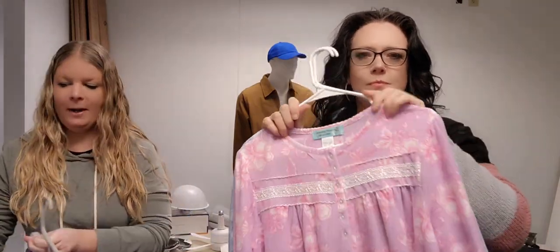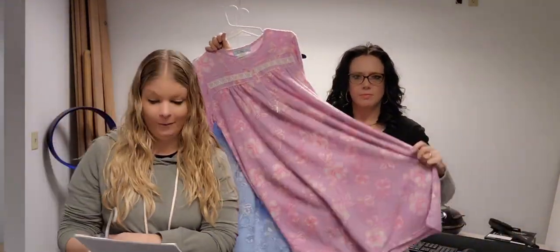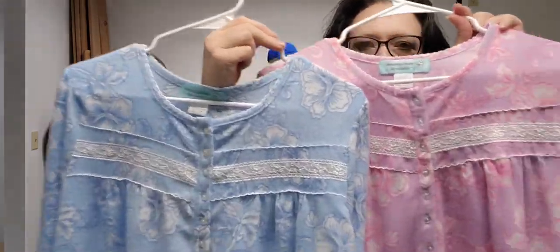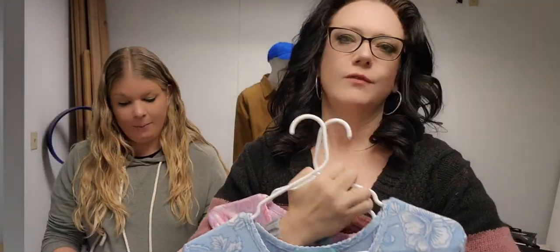We also have some lovely two-pack women's flannel nightgowns. They're 100% cotton flannel, nice and warm and cozy. You get the two-pack in blue and pink for $29.99.